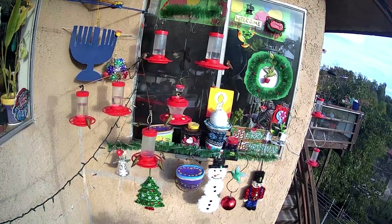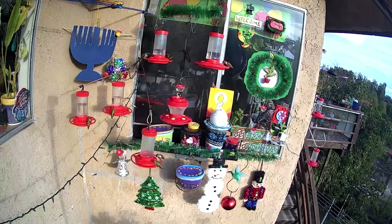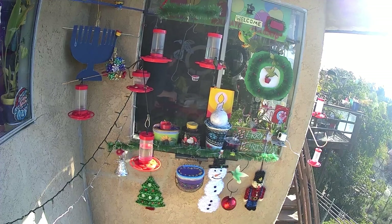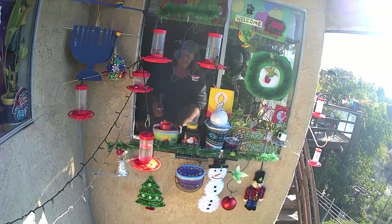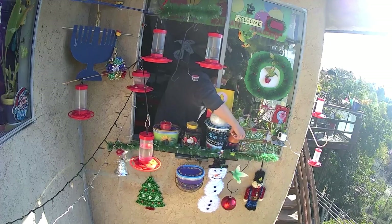Remember, flowers taste different — the nectar may vary, and sometimes depending on the type of sugar you use, they hunt around to see if something tastes better, something's cooler, something's warmer. But this has been really fun. Will I do it next year? Probably. I really do sit and enjoy watching them here. Sometimes they come in by the thousands, so that's when I have to add another feeder here and there.